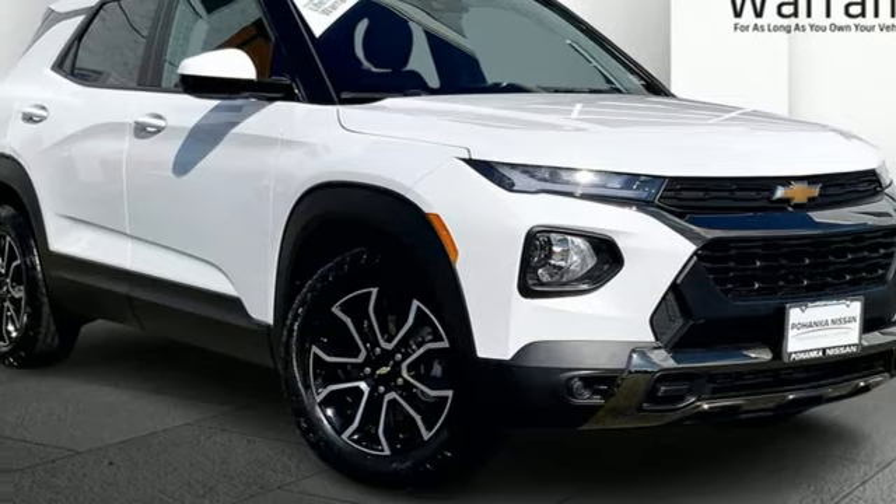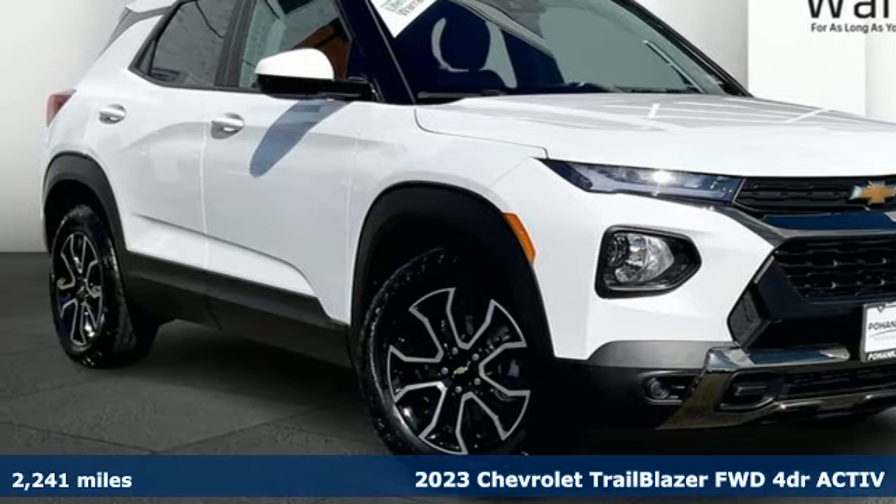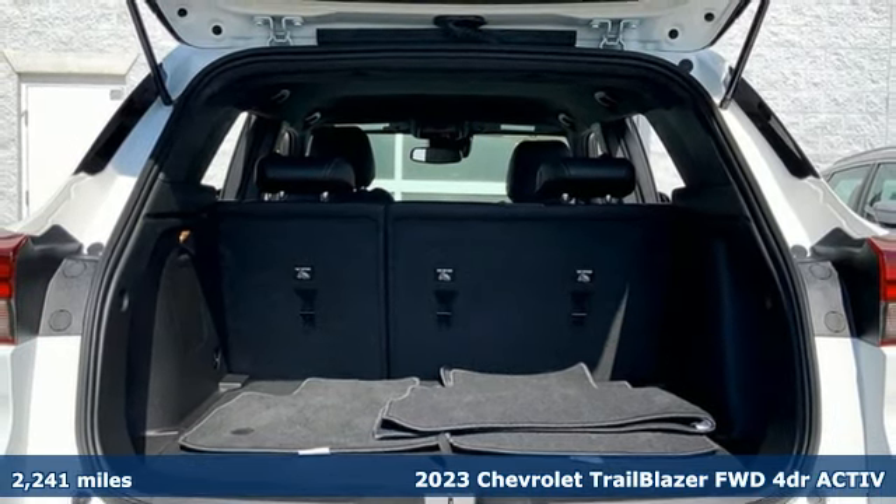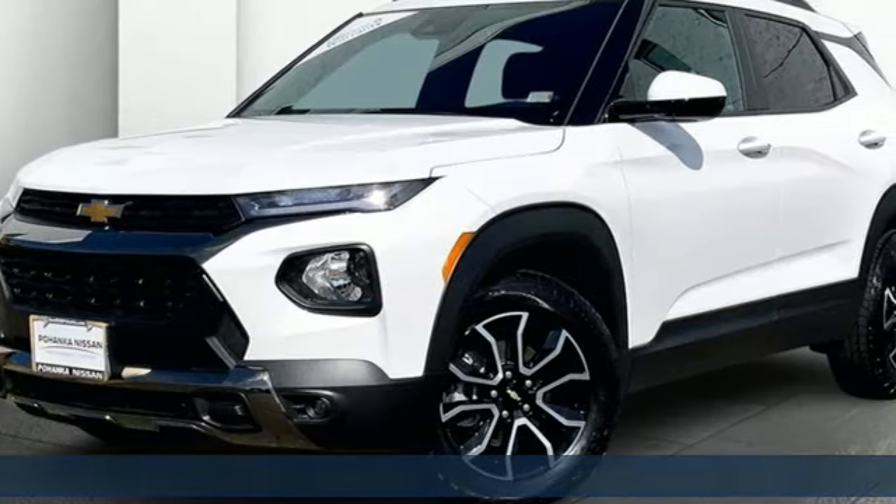Here's a 2023 Chevrolet Trailblazer, inspiring confidence for whatever you need or however long you need it. And it comes with all the amenities you need.